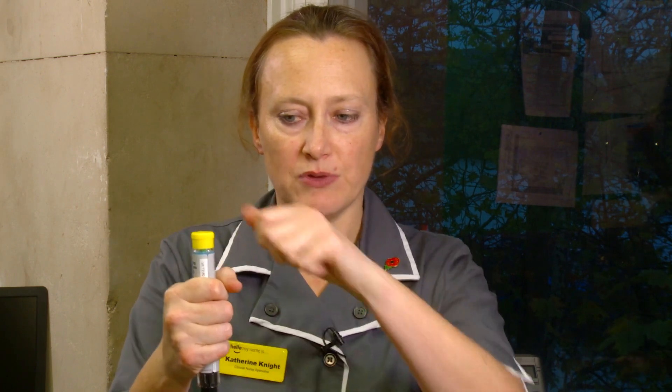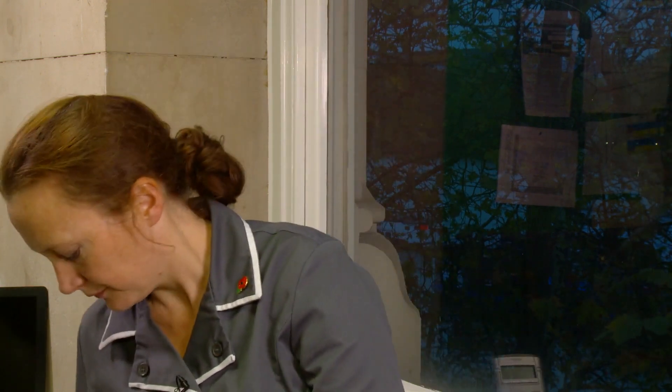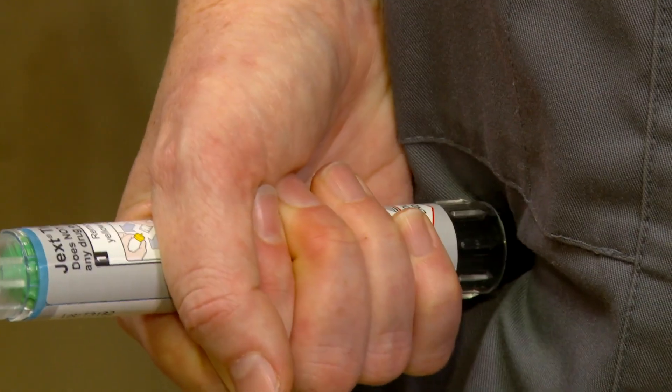The second device I will demonstrate to you is the Jext Pen. Jext is similar to EpiPen and it has a safety cap to remove at the top, but can be placed onto the thigh, pushed, and again held in place for 10 seconds.